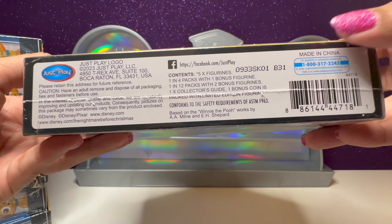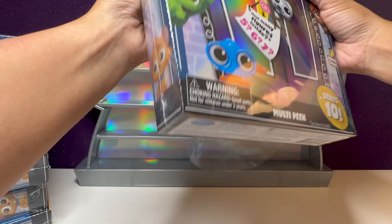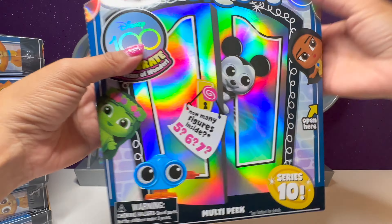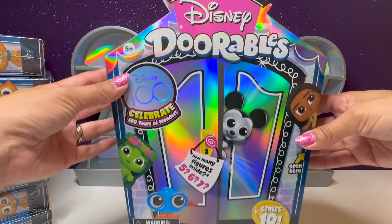The code on this one is B31. Let's see how many we get in here. The box is open — wow, that effect is even nicer with the plastic off.